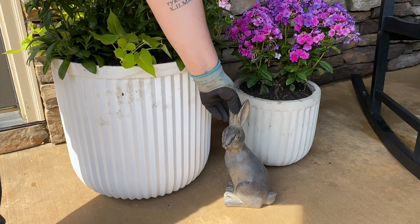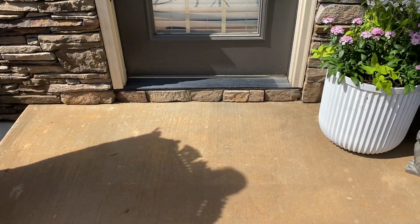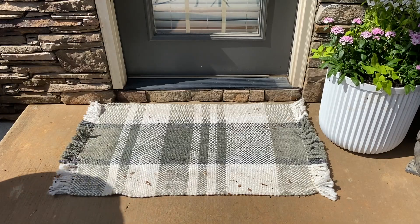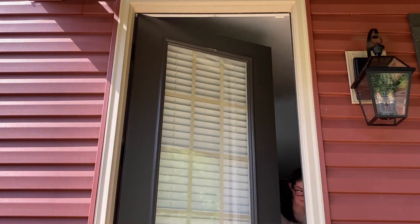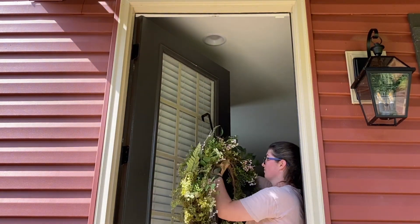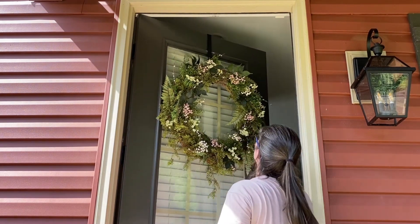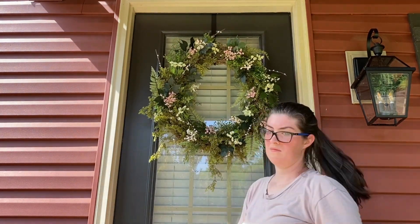Now we're adding back the bunny as well as the green and white striped rug that was from Target last year. The jute braided doormat is from Kirkland's. Now I'm adding back my wreath — this is one that I DIY'd in my spring front porch decorating video and I am still obsessed with it. The colors of the florals in it perfectly coordinate with the flowers we planted today.